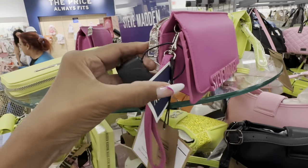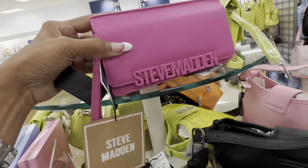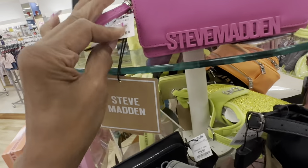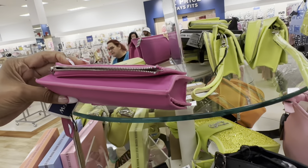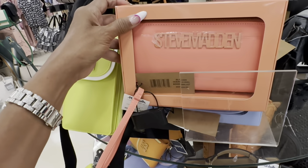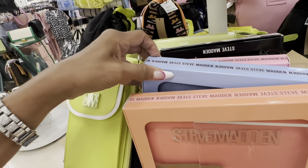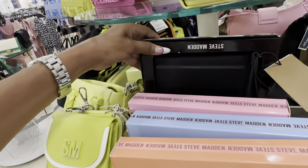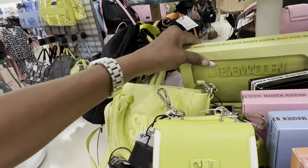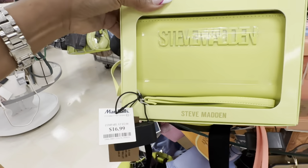This is a Steve Madden wristlet — they have a zip in the back, a snap-off top. $20. Check out this wristlet they have — they have it in coral, light blue, pink and black, and also neon. These are $17.